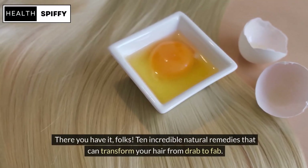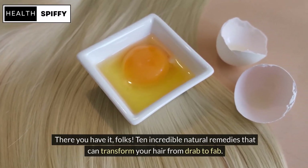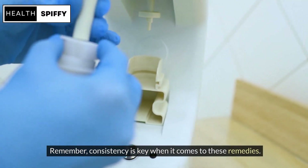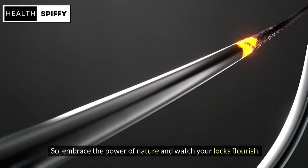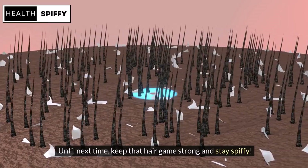There you have it, folks. 10 incredible natural remedies that can transform your hair from drab to fab. Remember, consistency is key when it comes to these remedies. So, embrace the power of nature and watch your locks flourish. Until next time, keep that hair game strong and stay spiffy.